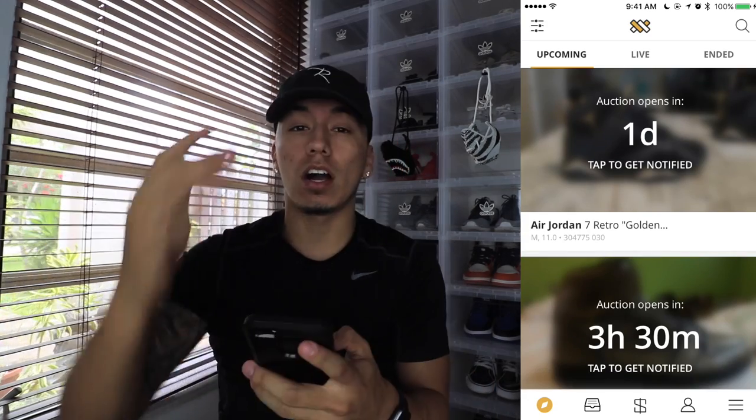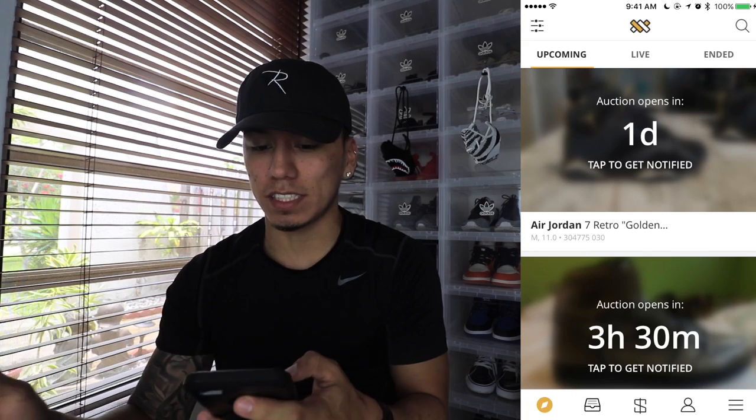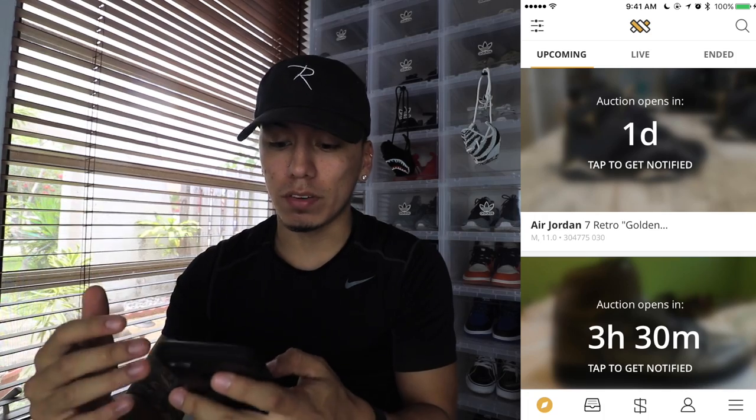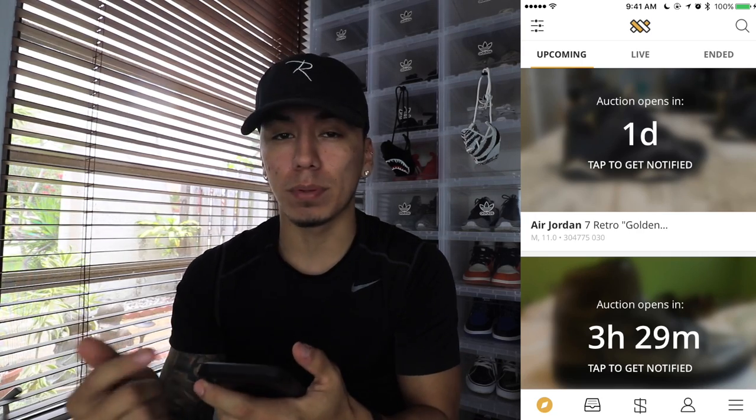Now going on to what the app really is: it's basically an app where you can flip your shoes. It's essentially like an auctioning site — basically like eBay, but it's called Flip. You can flip your shoes here and also buy them as well, so it's convenient for both a seller and a buyer. If you're a seller with no marketplace and don't know where to sell, this is a good place to go.